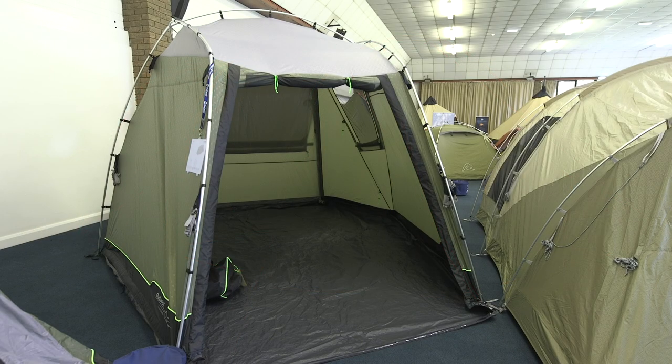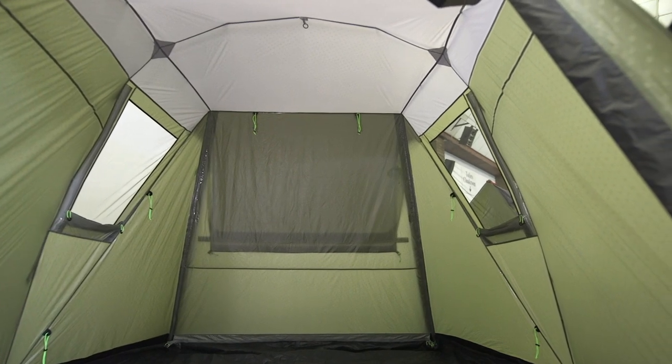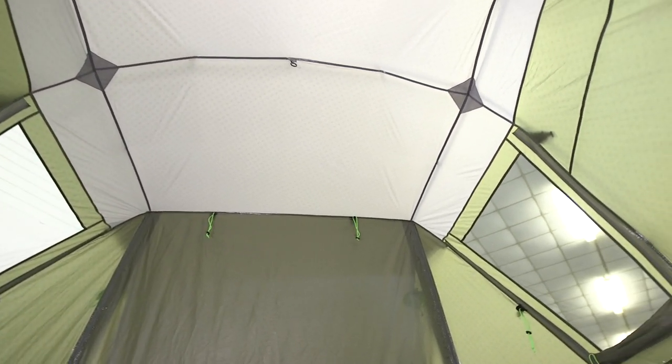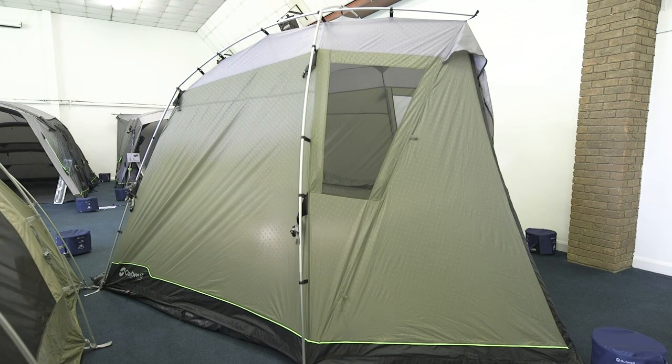You still won't find any caravan awnings this year, but the active range is aimed at campervan owners. The Woodcrest in particular stands out — a lightweight, poled drive-away that can fit on the side of a camper but also works as a tailgate awning.